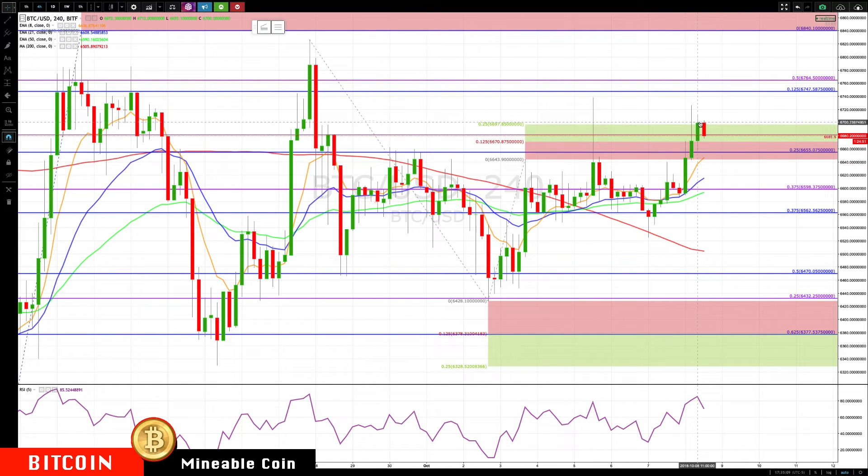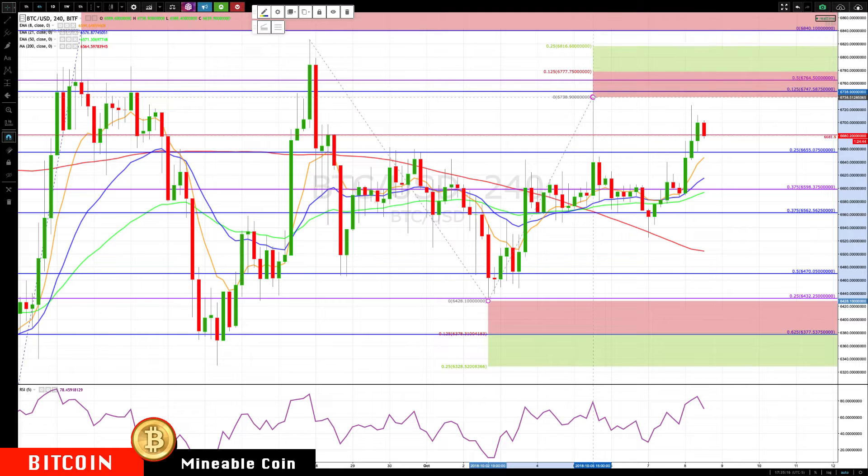It came up, spiked through it, then spiked through it again, closed on it, now pulling back. Now we can update these levels — we're going to go to the spike high. On the push higher, 67.38 is very minor resistance, and 67.77, then 68.16 are the next new key levels higher.